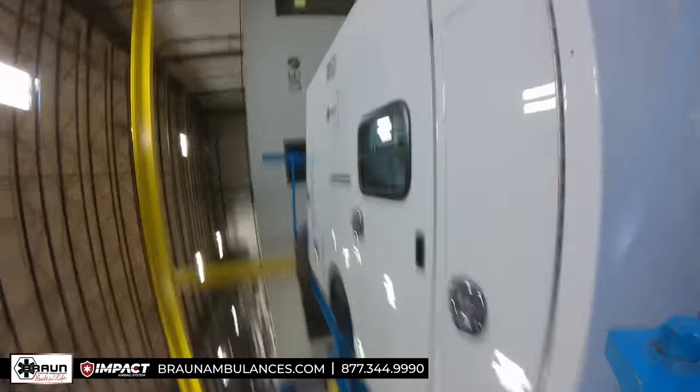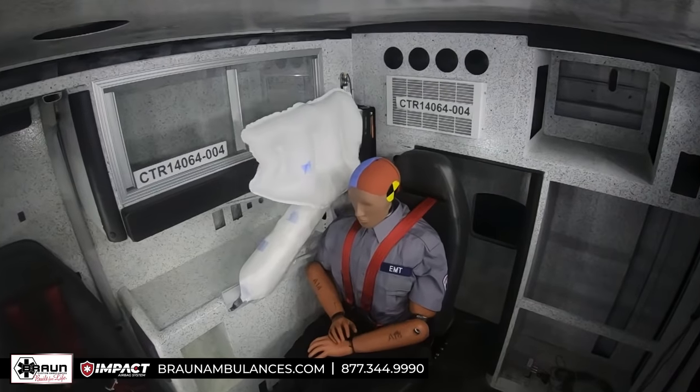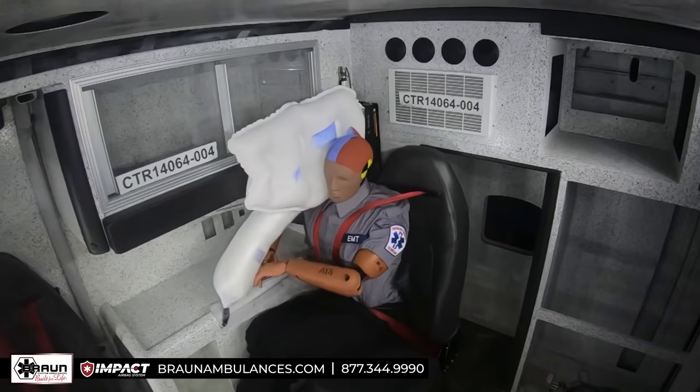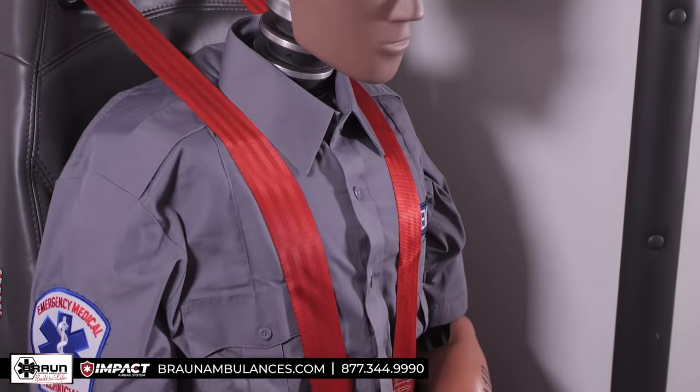And we didn't stop there. Braun's Impact Airbag System also features progressive resistance padding at head strike points and advanced restraints on the CPR, head, fore and aft bench seat.